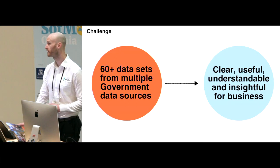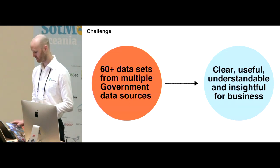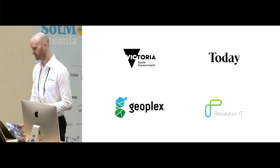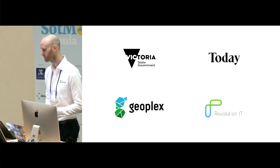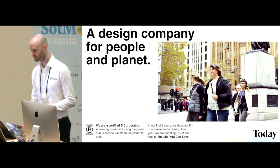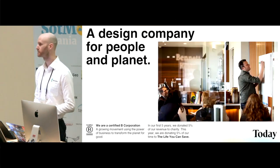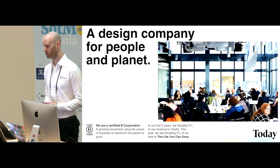The goal was to simplify the navigation of data and make information more accessible — to bridge the gap between data and insight. To help DPC achieve this goal, a multi-disciplinary team was assembled across a few entities to deliver a high value product to the community. The prime contractor was Today, a purpose-first company to deliver positive outcomes for society and environment. Today specialise in human-centred design.